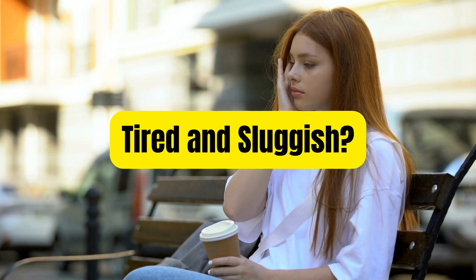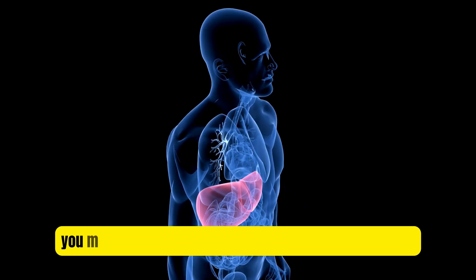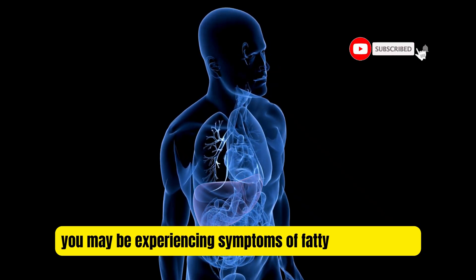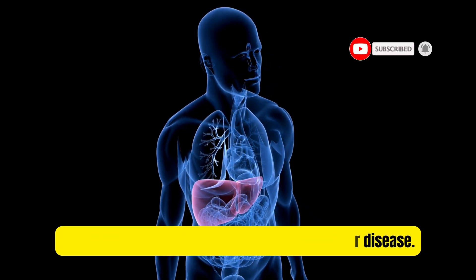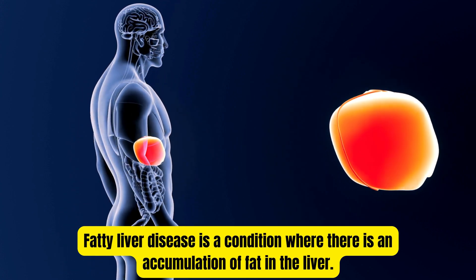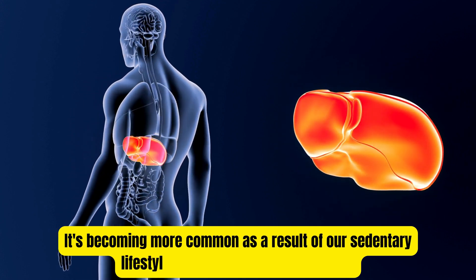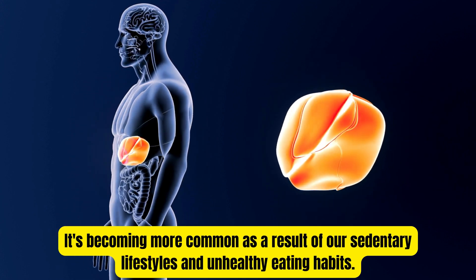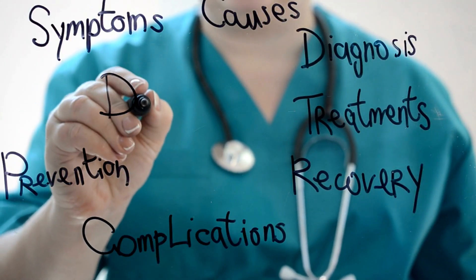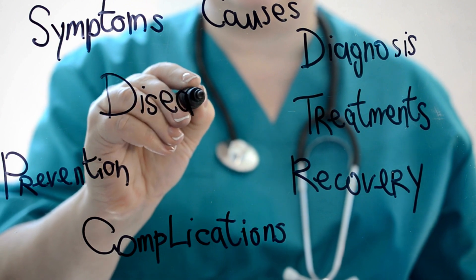Do you feel tired and sluggish all the time? Do you have trouble losing weight? If so, you may be experiencing symptoms of fatty liver disease. Fatty liver disease is a condition where there is an accumulation of fat in the liver. It's becoming more common as a result of our sedentary lifestyles and unhealthy eating habits. In this video, we'll discuss the symptoms and signs to watch out for, so you can take control of your health.